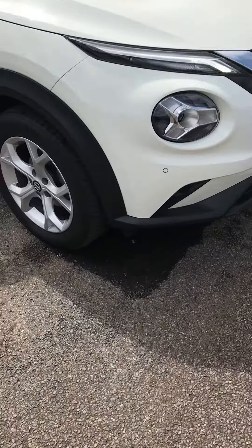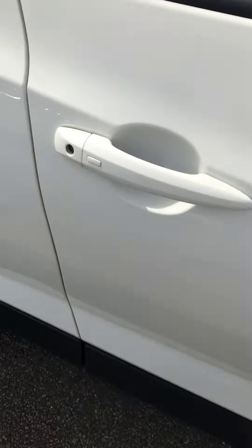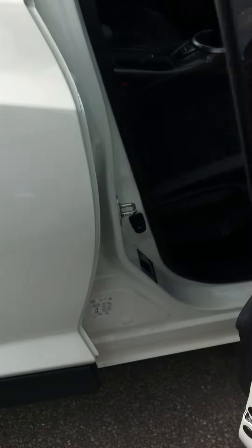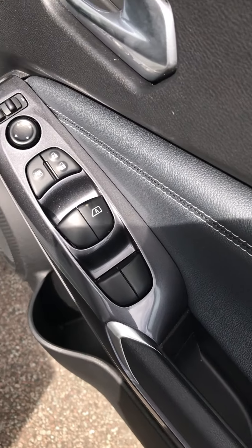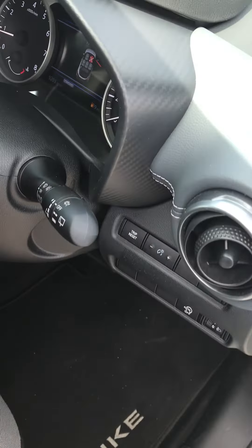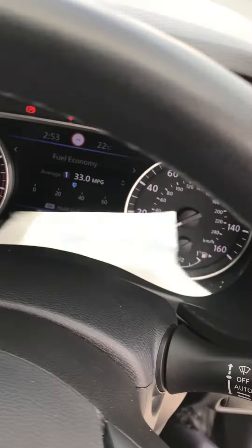This car has front and rear parking sensors, good alloy wheels with central locking that's keyless — press buttons on the door handle. It also has a push button to start the car, front and rear electric windows, and electrically adjustable and foldable wing mirrors.